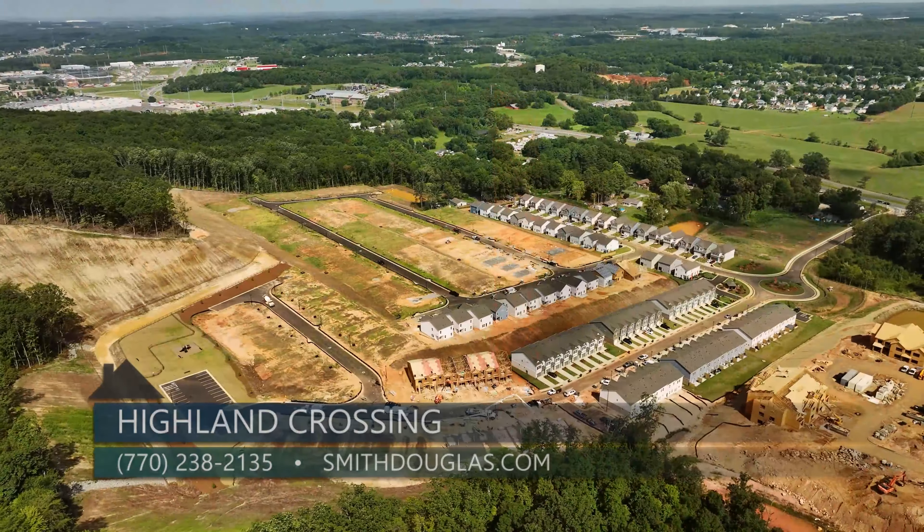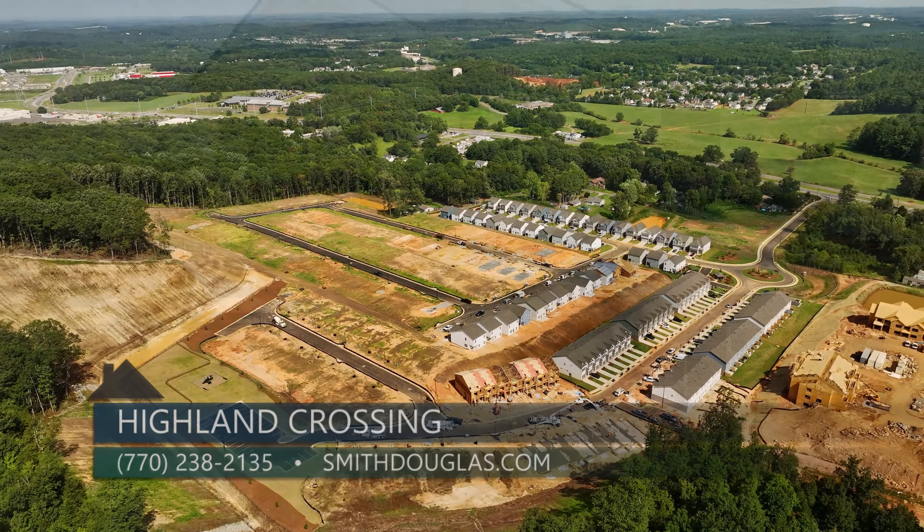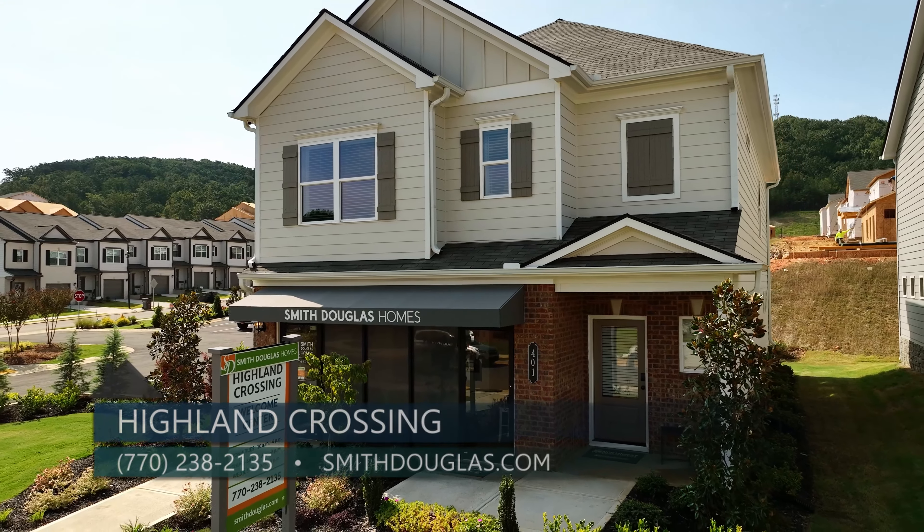If somebody wants to find out more, they can give us a call or go to our website at smithdouglas.com, where they can see our office hours and all of our interactive floor plans. Thanks so much, Connie and Pete. Don't wait — take advantage of these amazing incentives. The townhomes are move-in ready, so come check out Highland Crossing by Smith Douglas Homes in Cartersville. With Smith Douglas, it is your home, your choice, within reach.